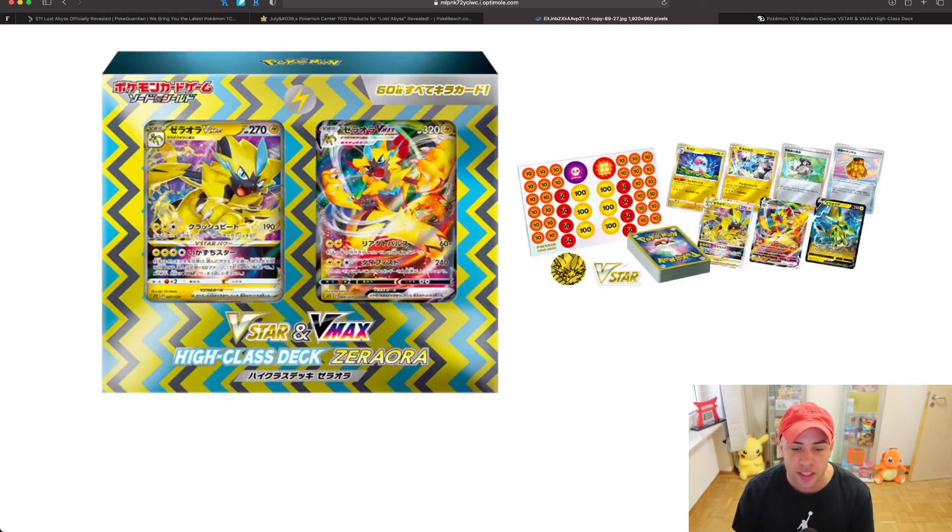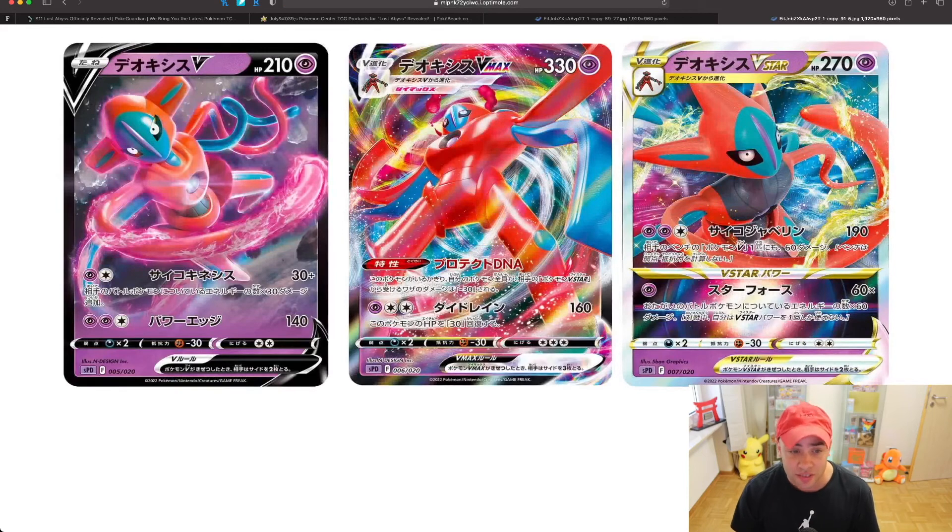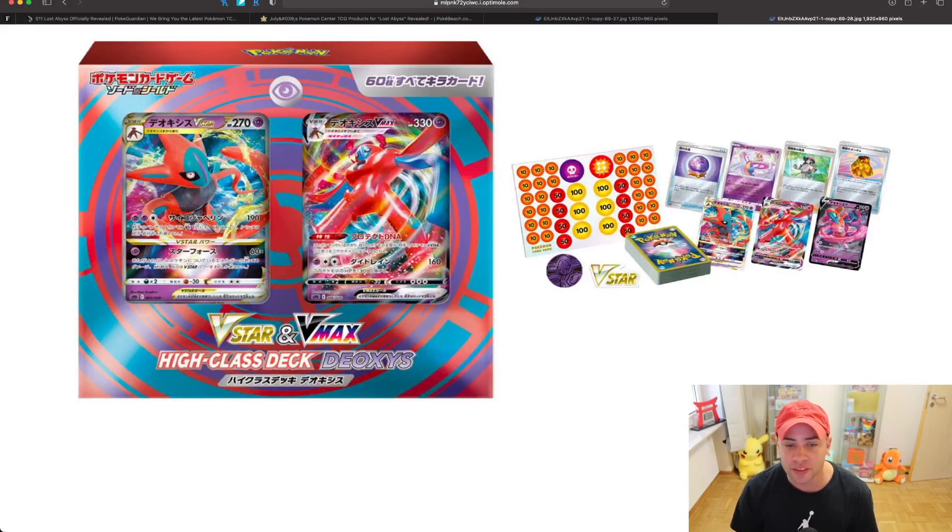Here is a picture of the high class decks. The Zero Aura high class deck features the Zero Aura V-Star and Zero Aura V-Max as promos on the front. Inside you get tokens, a coin, some cards including energies and the deck, plus cool promo cards. The second one is the Deoxys set — I'm very excited Deoxys is getting a high class deck box based around Lost Abyss. You get the Deoxys V, Deoxys V-Max, and Deoxys V-Star, plus a coin, tokens, a V-Star emblem, and two promos.